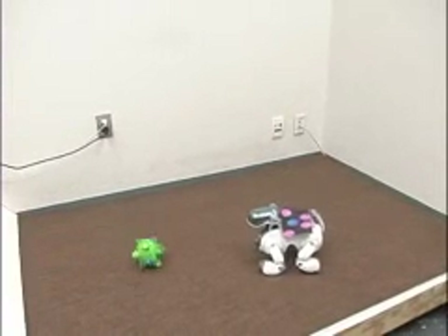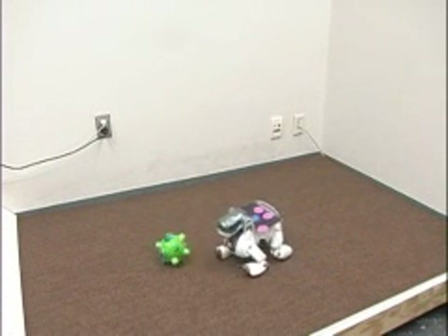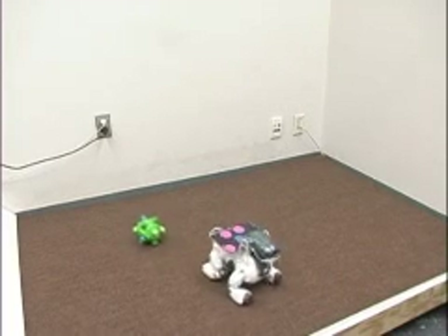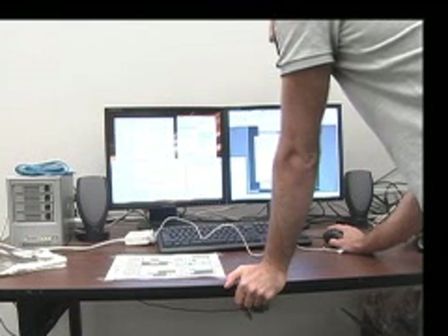Each time the robot goes through a demonstration, it remembers what it learned in the previous session and applies it in the new situation in order to reach its goal in a more efficient manner. For us, the movement is the most interesting thing because by moving, they're actually changing the environment that they're in. And that can bring up other issues that they need to deal with. And so it makes for very dynamic, interesting kinds of test beds.